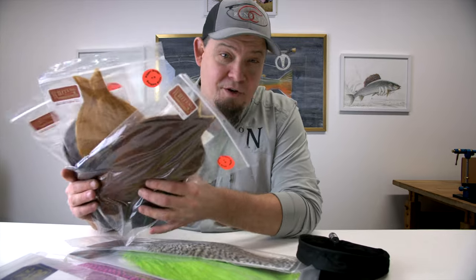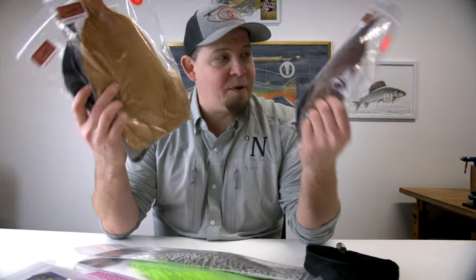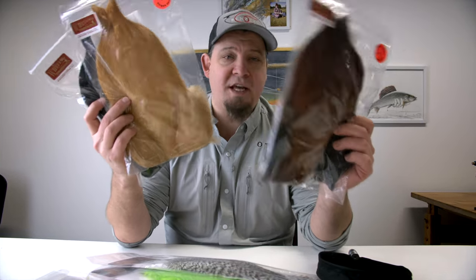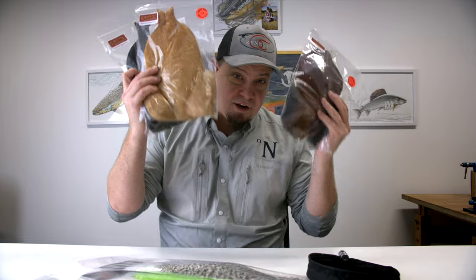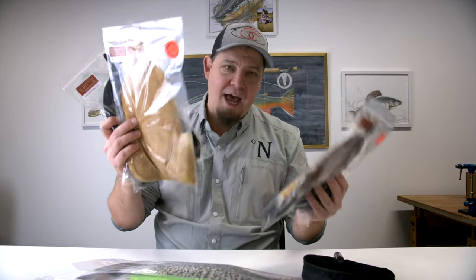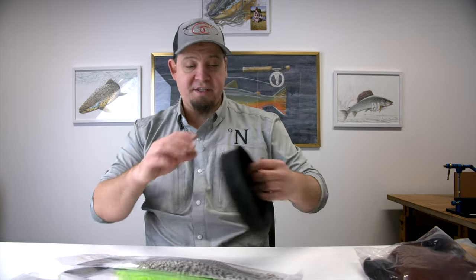These are half price at the shop right now — half price. They are without a doubt the best value for money rooster capes you can get just now. So swing by Nordic Anglers to see some of these. This is an awesome bargain. It's a time-limited offer, so they will be back to normal price in about 14 days time or something like that.